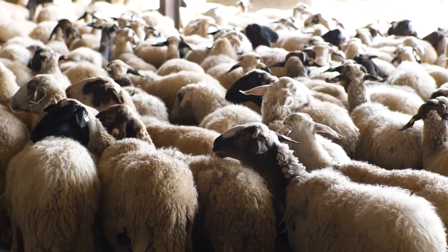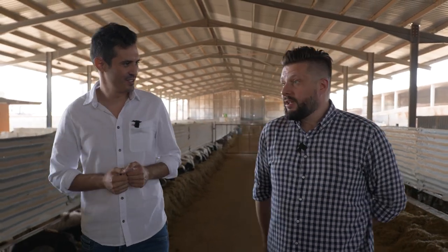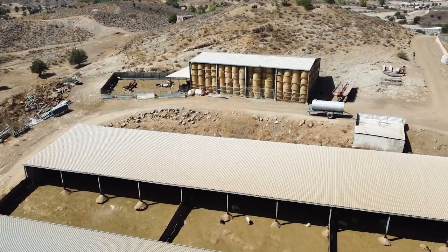They collect it fresh from the farm, take it to the factory, store it, then pasteurize it. Let's go to a quieter place and talk about it, and you can show me every step of making Halloumi.